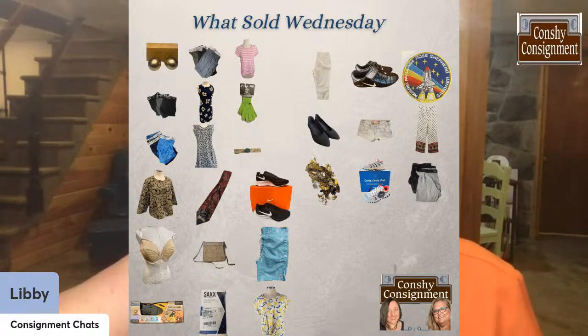We sold a pair of Body Glove flippers for swimming, some Nike sneakers — if you buy sneakers over $75 on eBay, it goes through an authentication process where they authenticate the item and ship it to the buyer, which adds an extra level of security for our buyers. We also sold a pair of K-Swiss shoes — K-Swiss were my favorite back in the day — lots of men's underwear: boxer briefs, Calvin Klein, Nike, and Saks, which is a big brand right now.